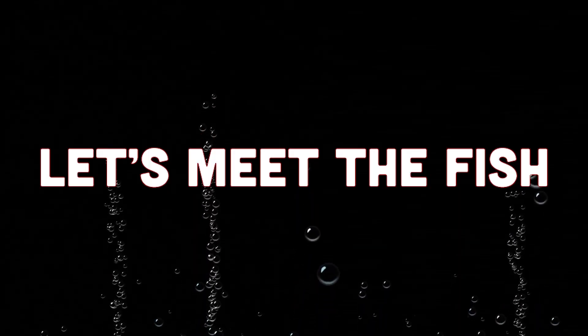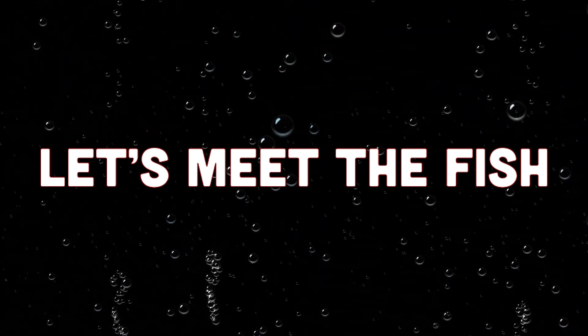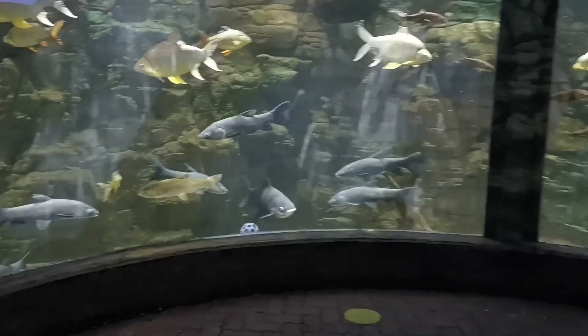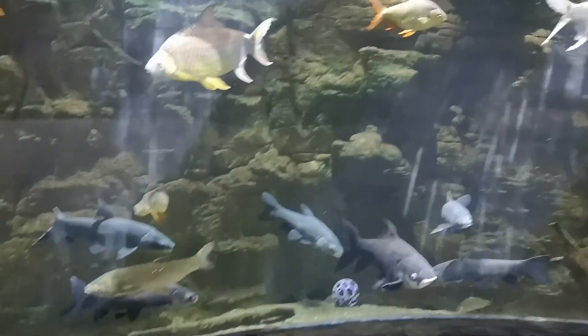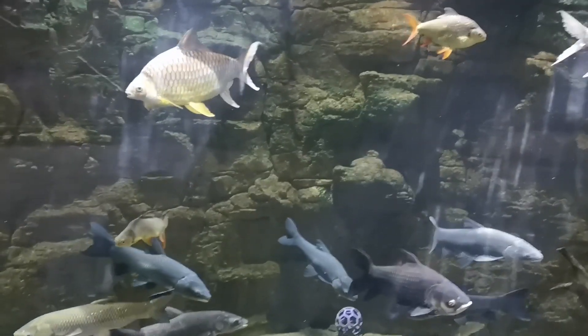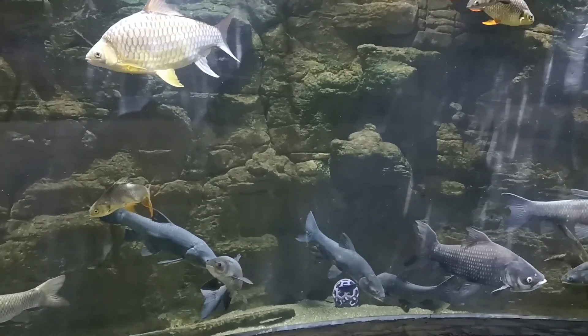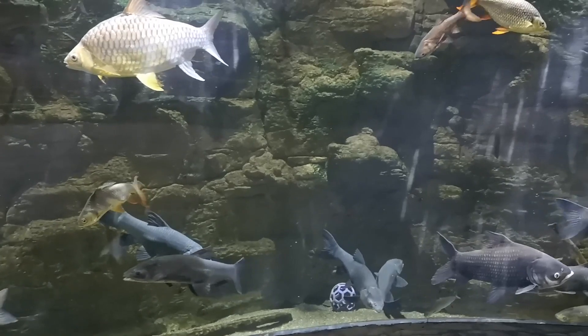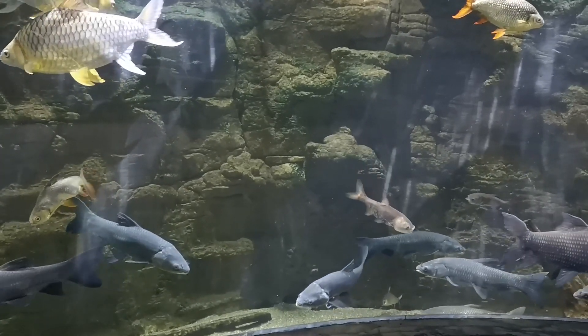Let's walk over to the exhibit and take a look at the live fish. Asian Carps are a member of the Cyprinid family, also known as minnows. A lot of times when we think of minnows, we think of really tiny little fish, maybe only a couple of inches long.